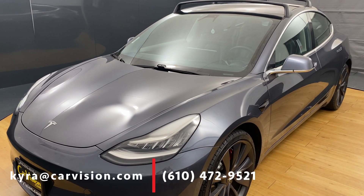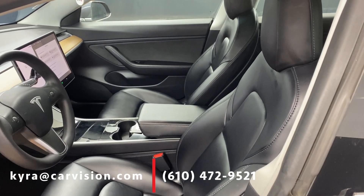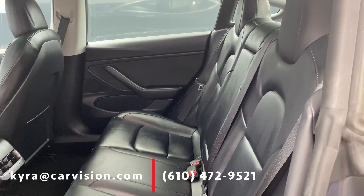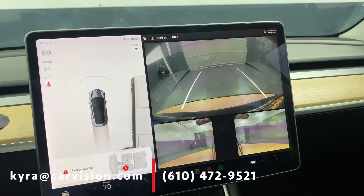Along with its modern aerodynamic outside, this Model 3 has a stunning interior that features wireless phone connectivity, heated front and rear seats, heated door mirrors, all these parking cameras, and so much more.